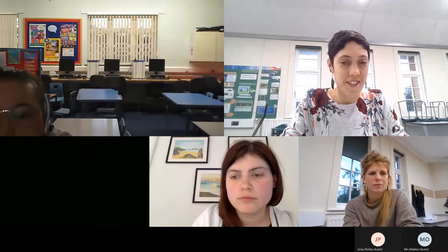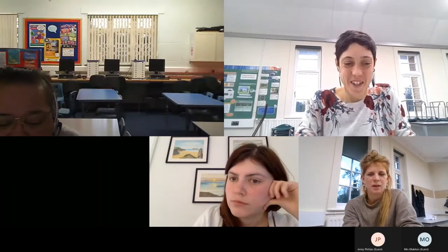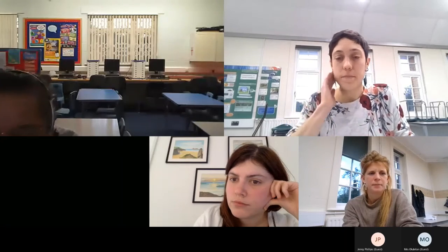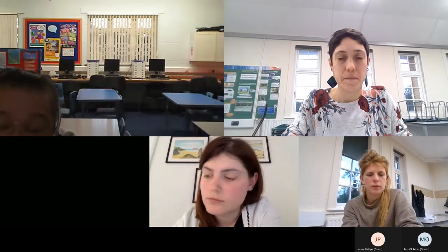Children are very welcome to write to the local authority as well to share what they think. Another very important thing to do is have a wonderful assembly about climate change, with children investigating how it's happening. There's a lot of information and child-friendly websites out there. Climate change is a big topic and it's important to get the whole school involved so that children truly understand what it's about, especially younger children.